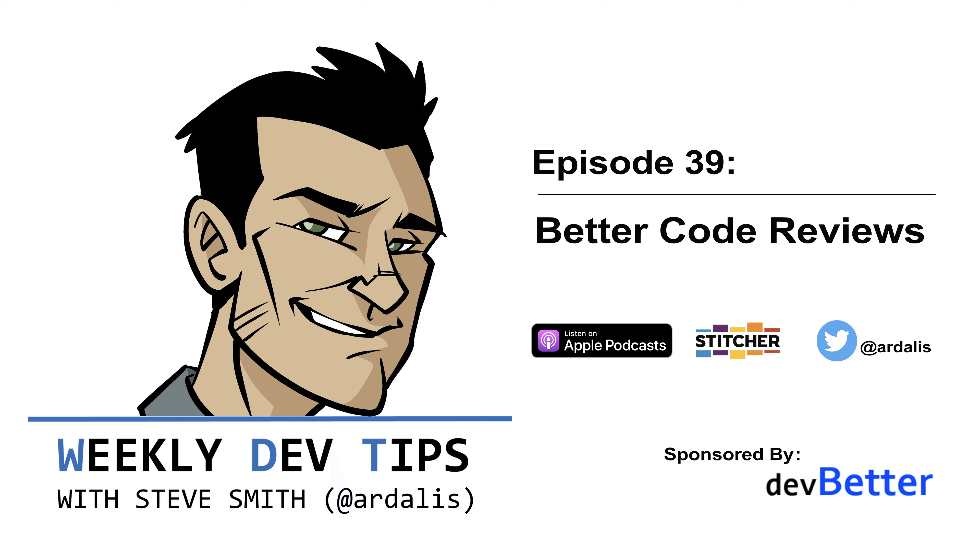I read an article about a year ago about positive reinforcement in code reviews. It generated a lot of feedback on Twitter if not in the article itself, so I thought I'd dedicate a Weekly Dev Tips episode to the topic.